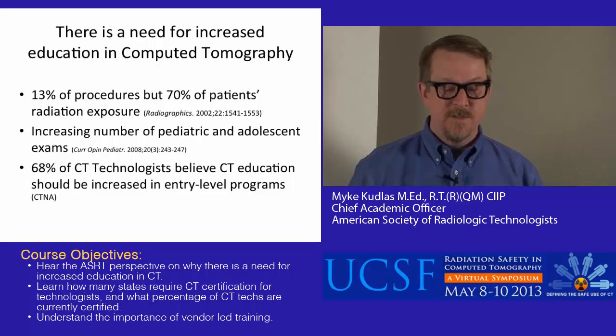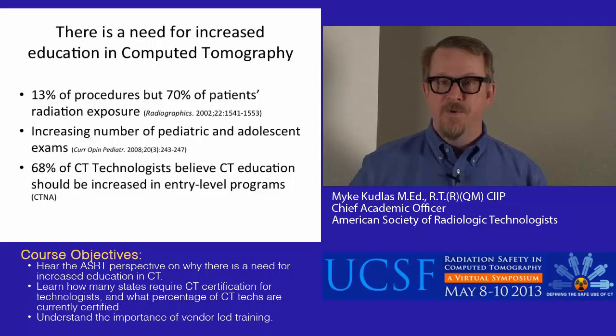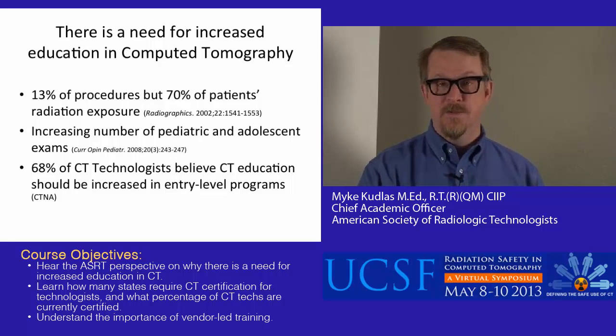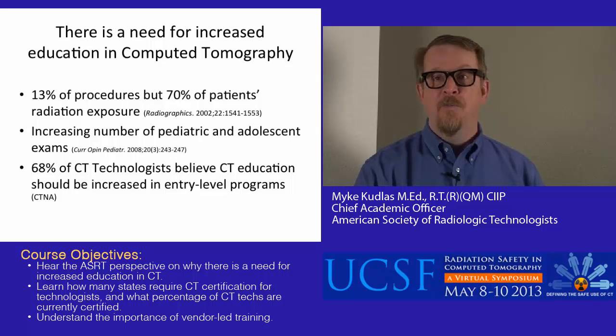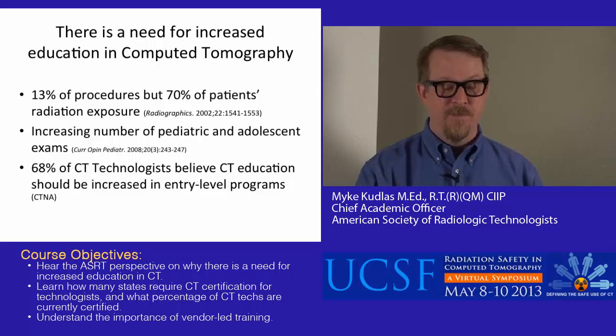68% of CT technologists believe that CT education should be increased in entry-level programs. The normal route for somebody to become a CT technologist is first to go through an educational training program in radiography, and then to move into CT technology either through on-the-job training or through a standalone CT program. The fact that 68% want more CT education tells us that people probably didn't feel totally secure when they first started learning CT.